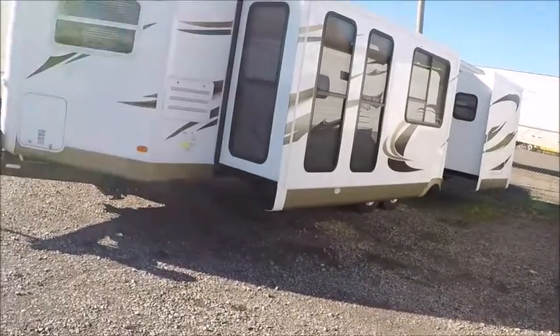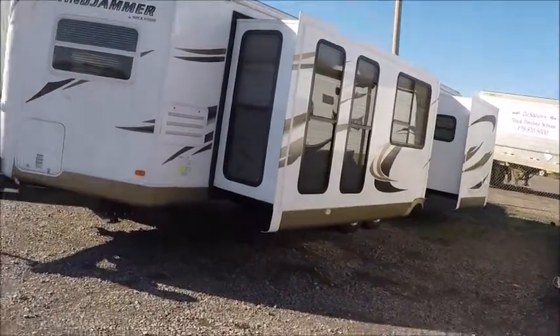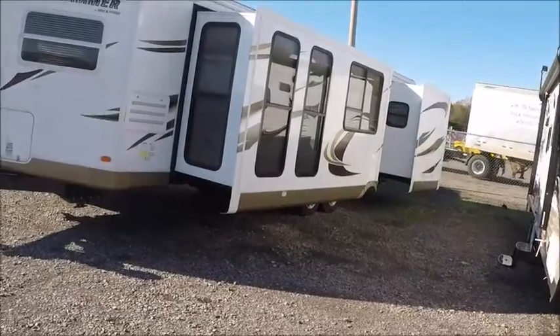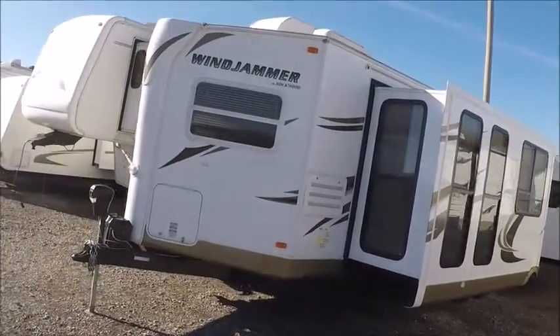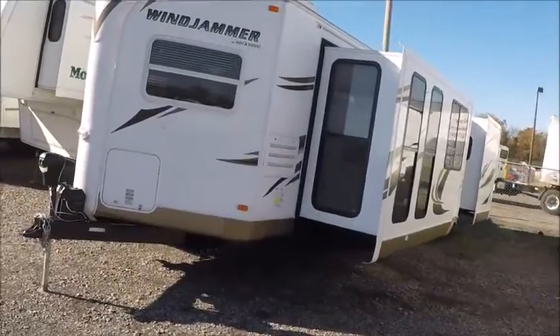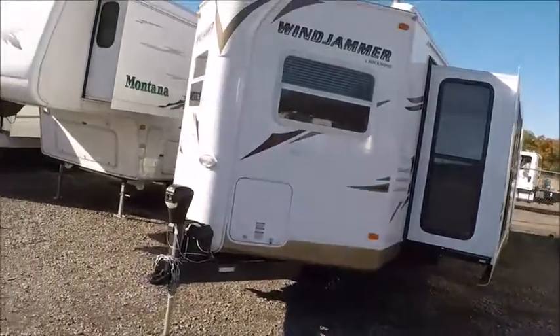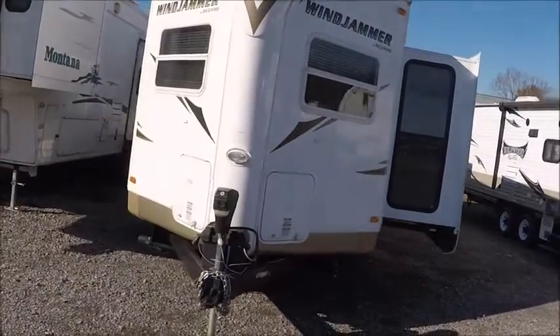Here we have a 2012 Rockwood Windjammer. This thing's in beautiful shape, all fiberglass sided. These Windjammers are really heavily insulated. These V-nose trailers tow fantastic. I'm going to walk around the outside of it and show it to you as best I can.